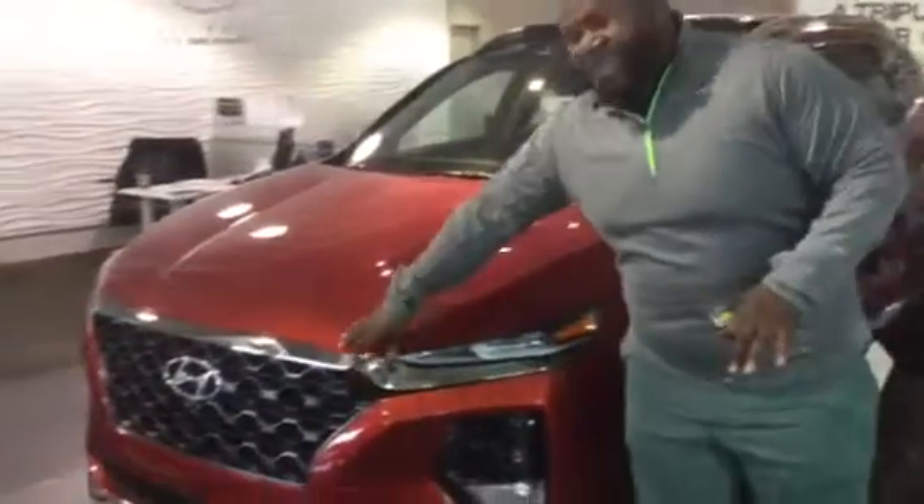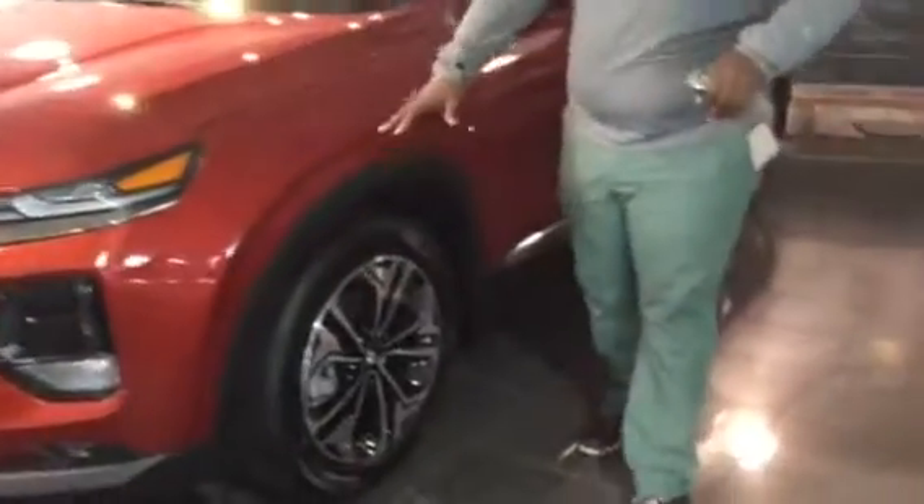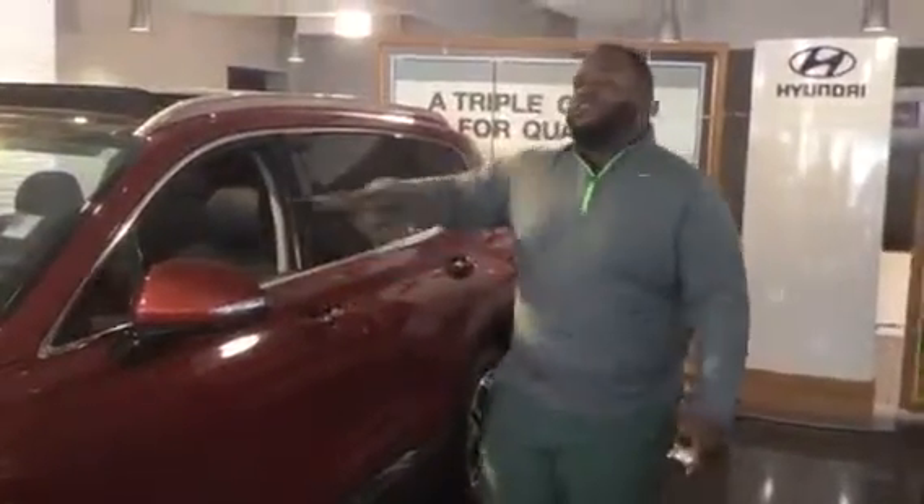It's going to feature our cascading honeycomb grille, LED daytime running lights, and wraparound headlights. It's also going to feature our premium alloy wheels and nitrogen-filled tires. It's also going to cover tons of related safety features like blind spot detection and lane keep assist.